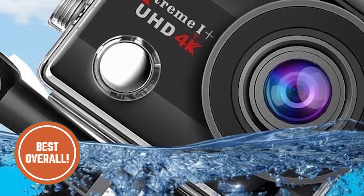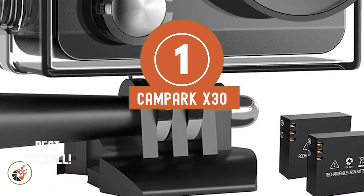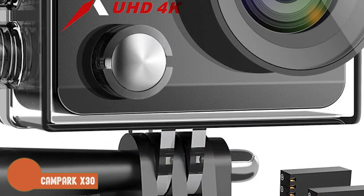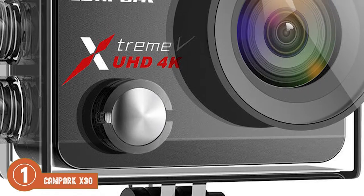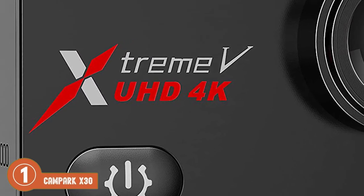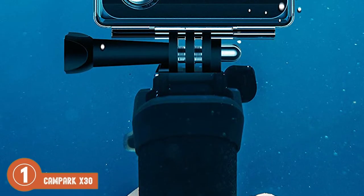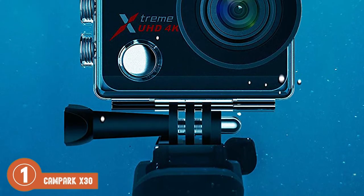Finally, we have the best overall, the Campark X30. This camera comes with some standard attachments and a waterproof case, which makes it a very convenient and practical choice for its buyers. Furthermore, the details that it can capture in its pictures and videos are also very good, which makes spending the money a worthwhile investment.